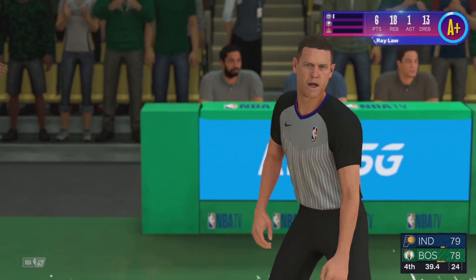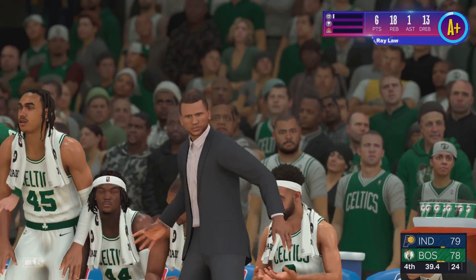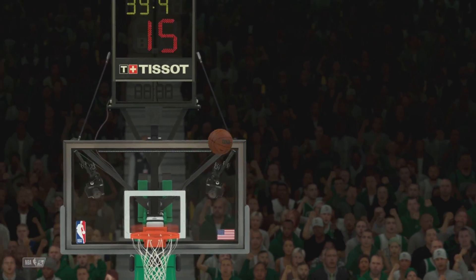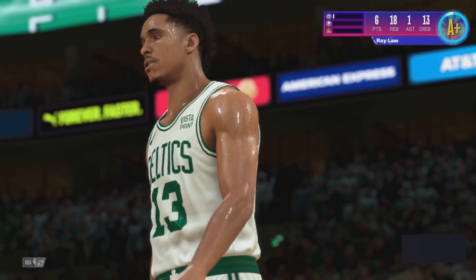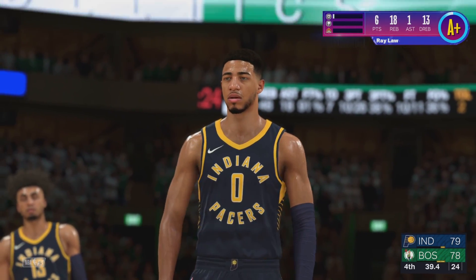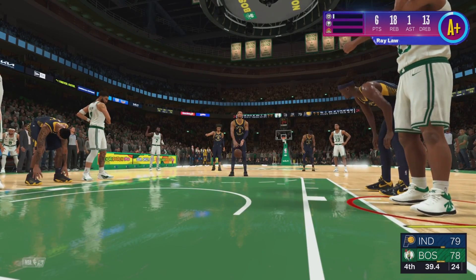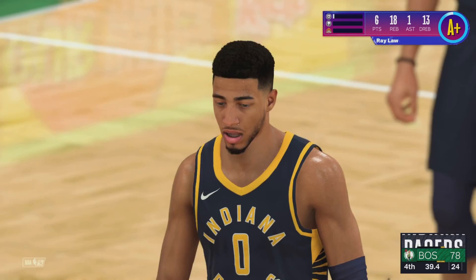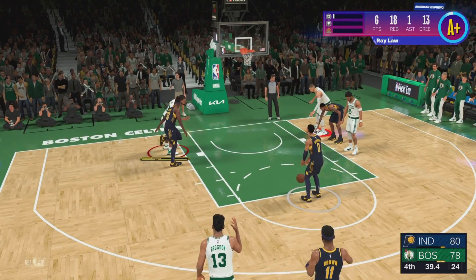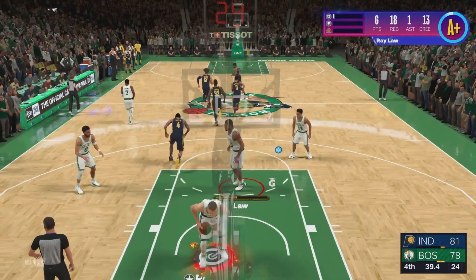You know how dangerous Halliburton is from the stripe. The first puts them up by two. Halliburton is a guy who really has no weaknesses — he can do it all and does a great job of making everybody better. He hits both free throws, so now it's a three-point game.